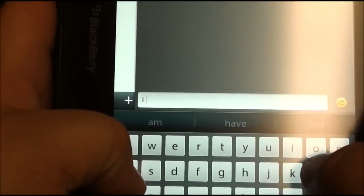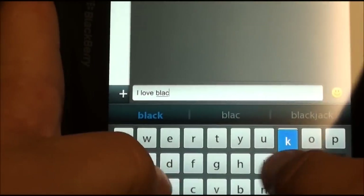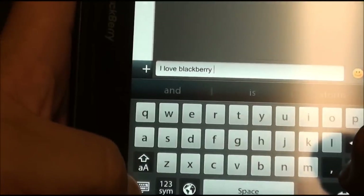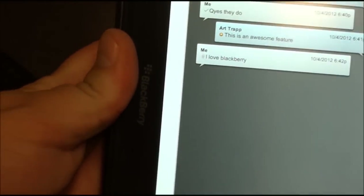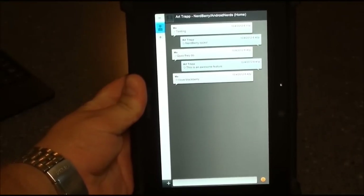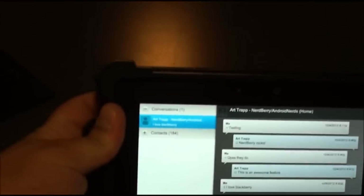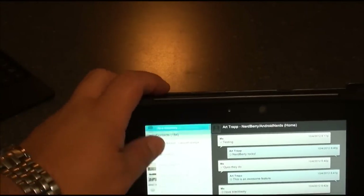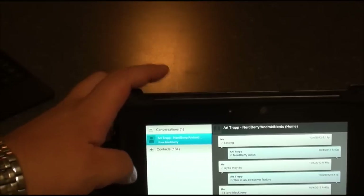Did it turn it off? Yeah, it turned off, so there we go. And it works in both portrait and landscape mode. I kind of like the landscape mode for the simple fact that you can actually see your contacts. We're going to go ahead and minimize that.